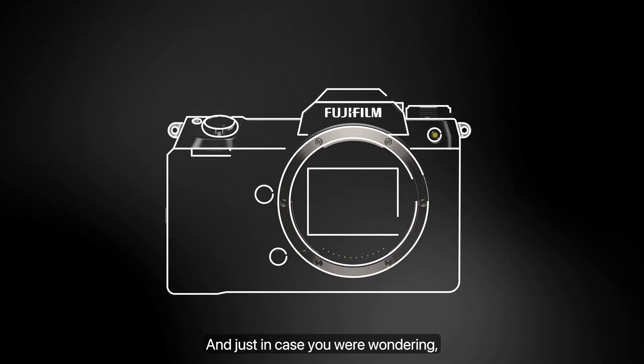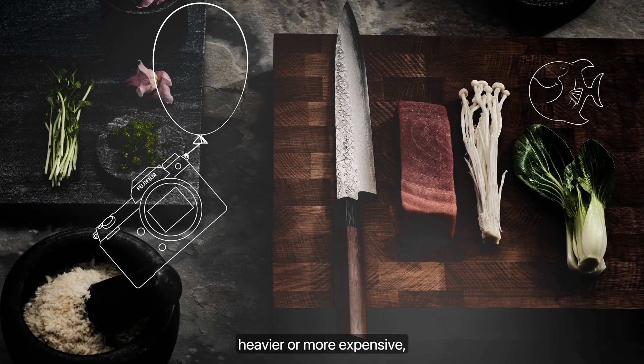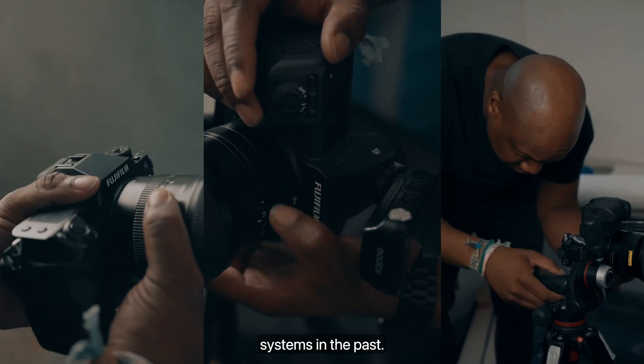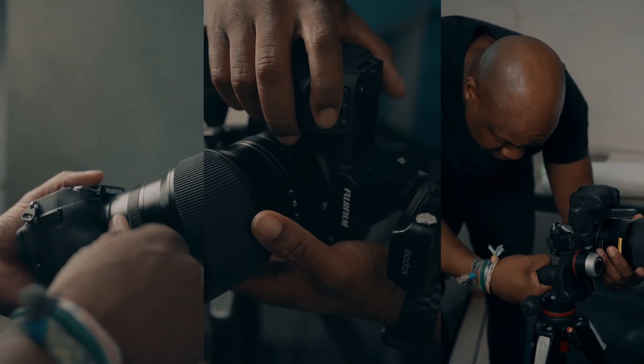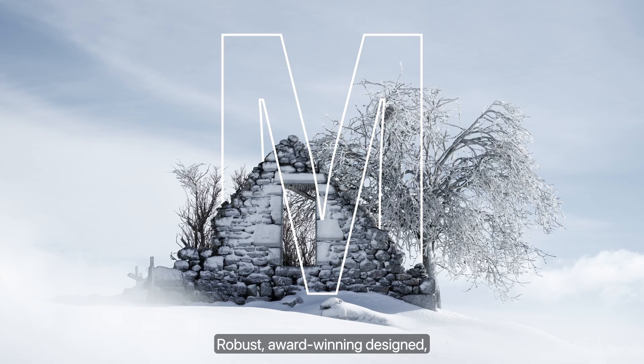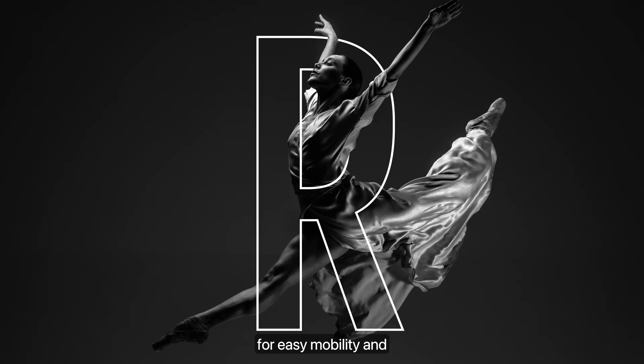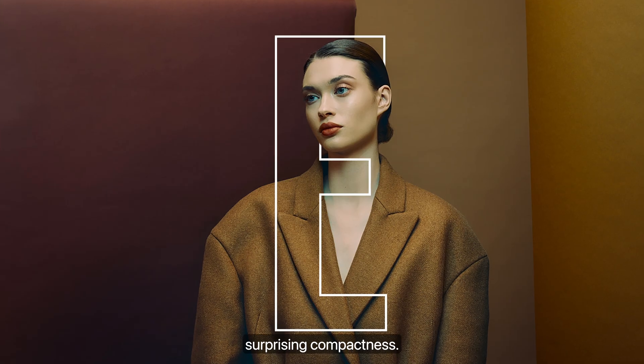And just in case you were wondering, bigger doesn't mean heavier or more expensive, as has been the case with larger format systems in the past. Robust, award-winning designed, weather-resistant bodies meet in-body image stabilisation for easy mobility and surprising compactness.